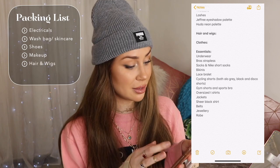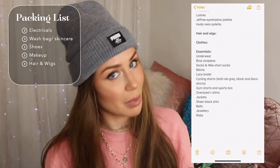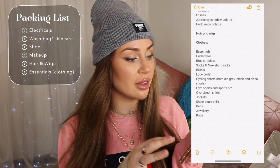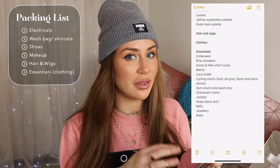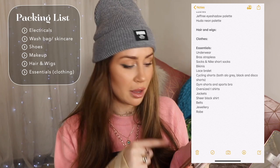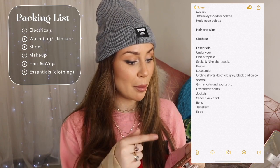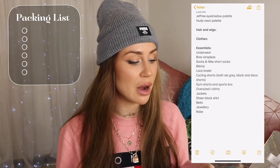And then hair and wigs — obviously I need my hair extensions and wigs, otherwise I'm going to be bald. Essentials is like the clothing category, covering things like underwear, bras, socks, always need a lace bralette. It's for when you're packing outfits and you think, have I forgotten anything? I refer to this list and — belts. I always forget belts.